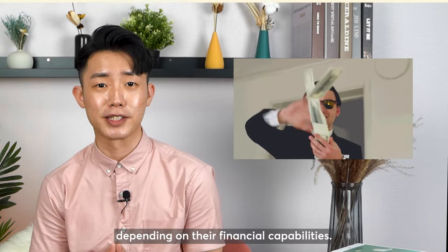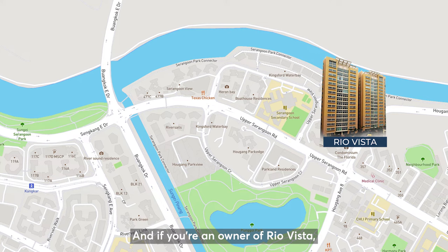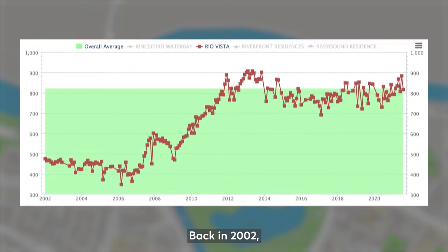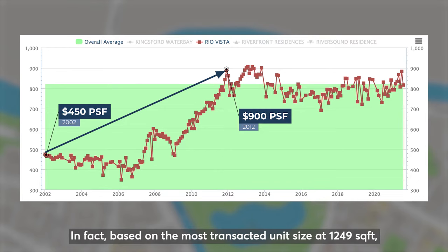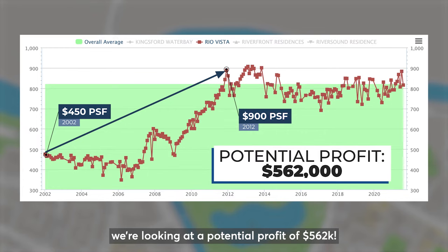Next, we have an example in Ang Kang. If you are an owner of Rio Vista, Riversound Residence, or Kingsford Water Bay, you must not miss this. Back in 2002, the average PSF for Rio Vista was about $450 per unit. Fast forward to 2012, units were selling at 900 PSF. Based on the most transacted unit size at 1,249 square feet, we are looking at a potential profit of $562,000.